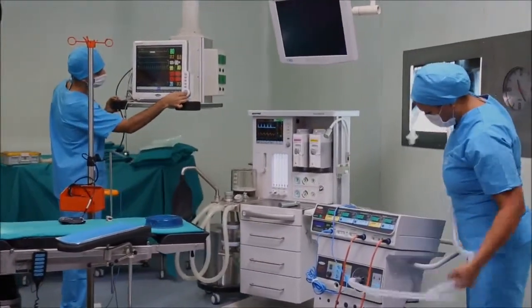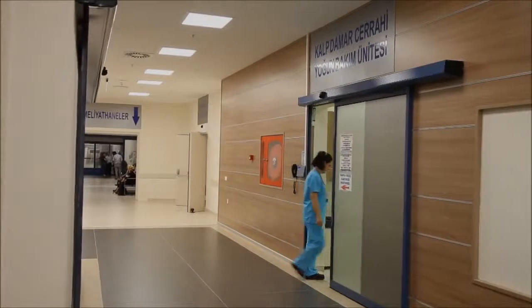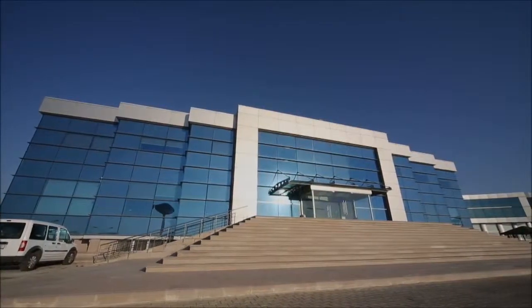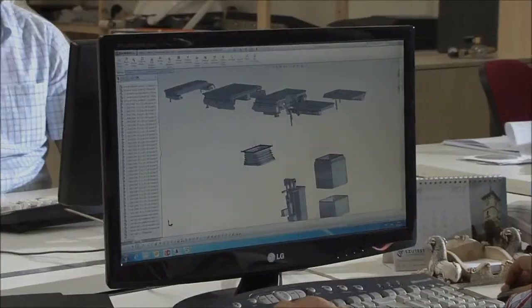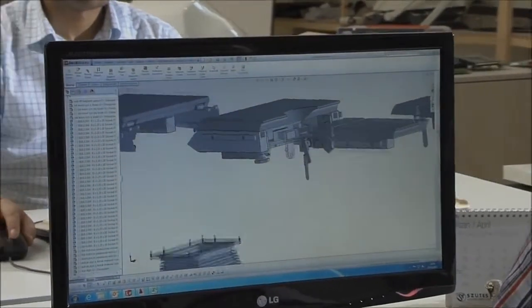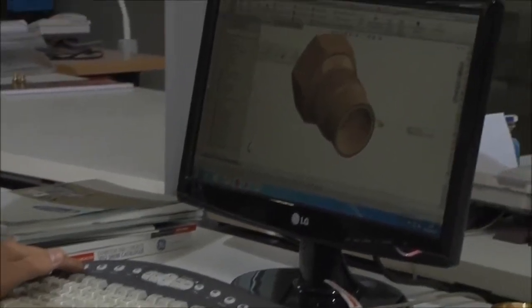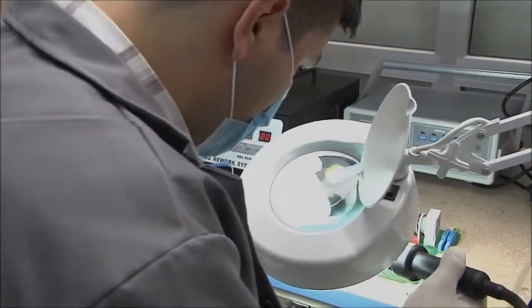More than 1,000 Özümcü products are used in operating rooms around the world, bringing knowledge and technology with future plans for hybrid operating rooms. Özümcü has expertise in operating room equipment with environment-friendly design and manufacturing.